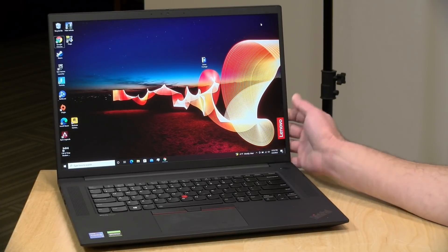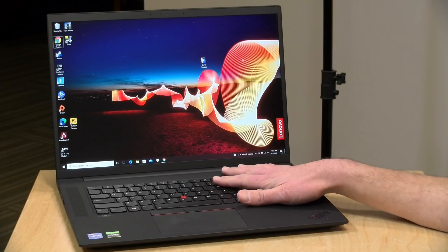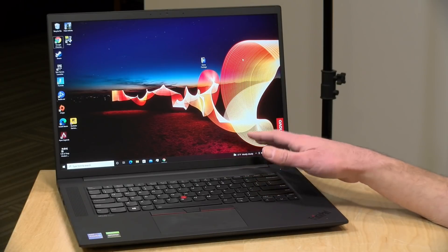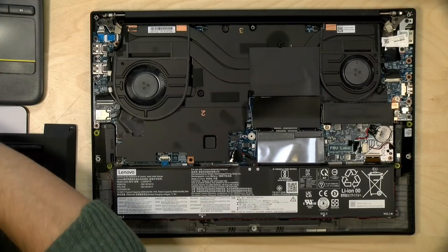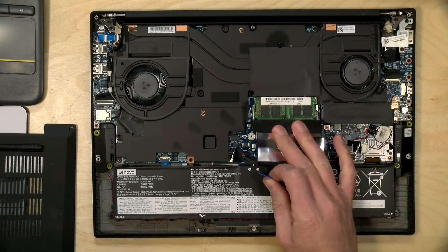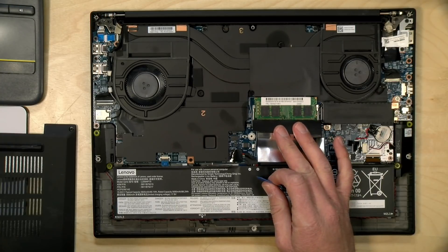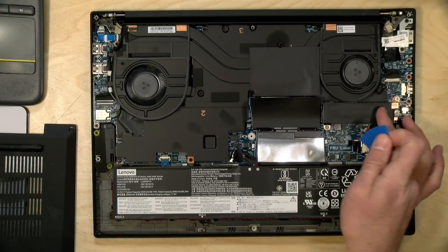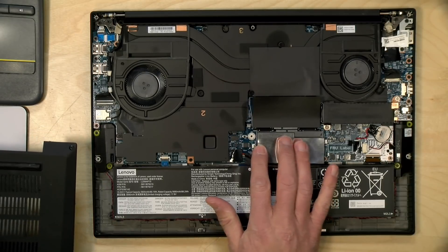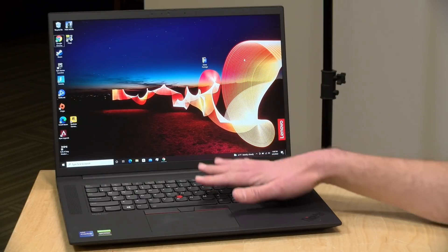This model only comes in an Intel variant at the moment. It has an i7-11800H processor, 16 gigabytes of RAM in our review loaner, and a 512-gigabyte NVMe SSD. Like the Legions, this is upgradable — ours only came with one stick of RAM installed, with the other slot open for more memory. There is apparently a second NVMe storage slot on this one, but it's not easy to get to yourself.